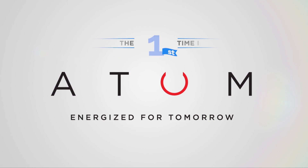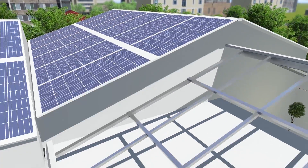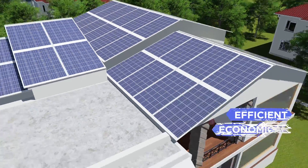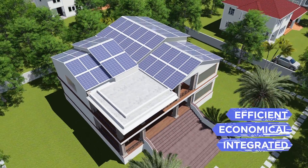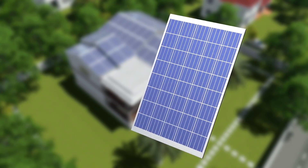Presenting Atom — energized for tomorrow. The Atom solar roof is India's most efficient and economically integrated roofing system. So, what makes Atom so revolutionary?